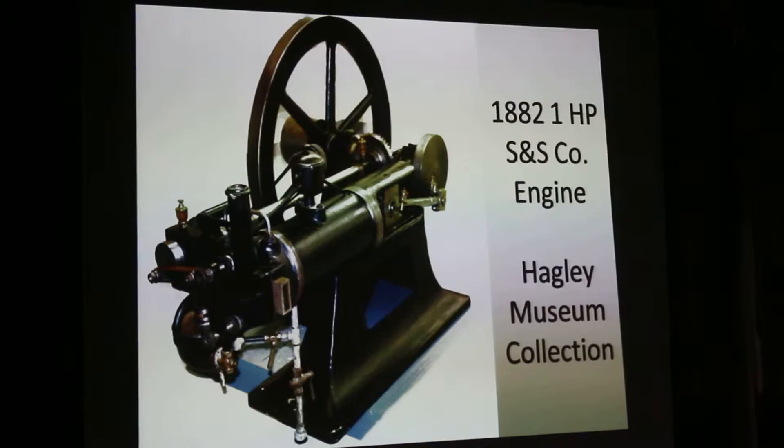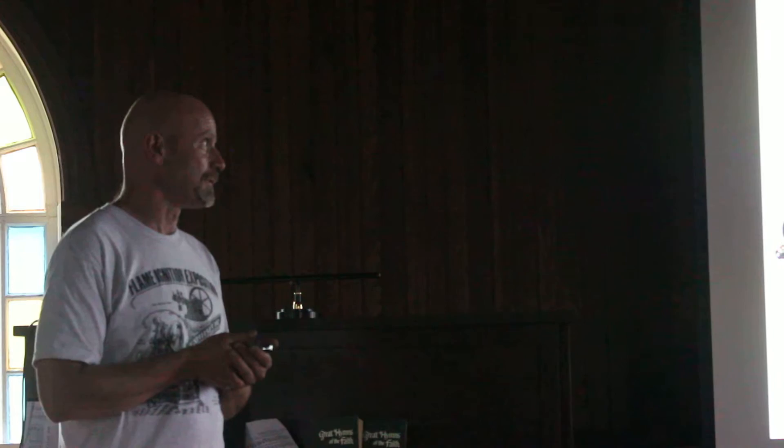This is at the Hagelin Institute. A few of you have heard me discuss this engine in the past. This engine actually started its life out as a private collector in Philadelphia. It was given to the Franklin Institute in the 60s, and the Franklin Institute from then gave it to the Hagelin Museum down in Wilmington.